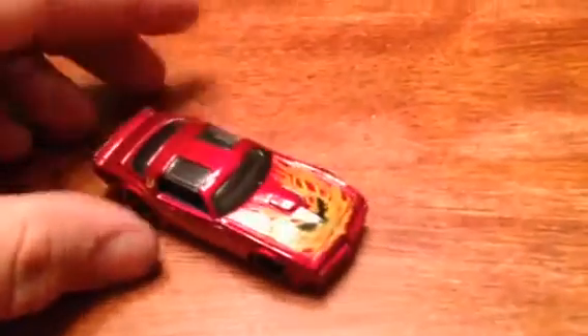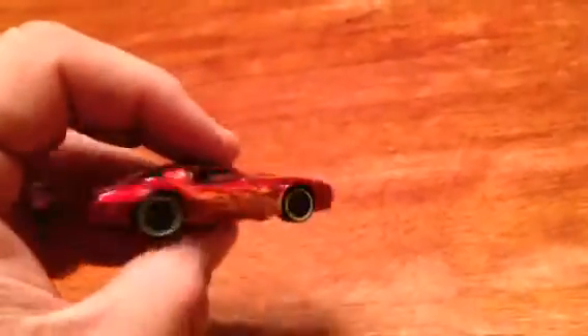I picked one of these up — I was going to throw some tires on it, but my kids got a hold of it and they already chipped it up. That's alright, they can play with this one. I'll find another one and put some wheels on it.